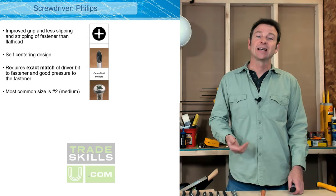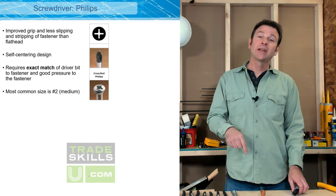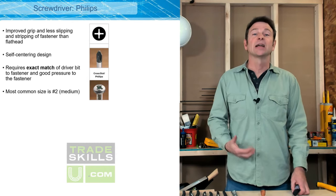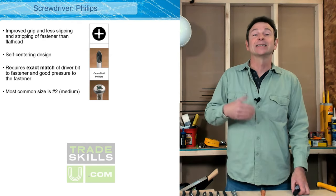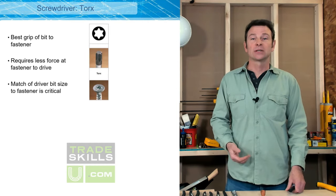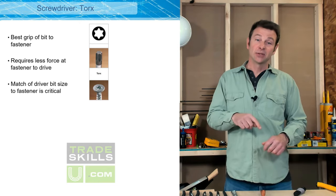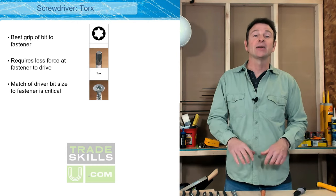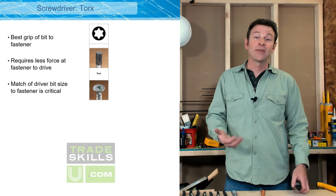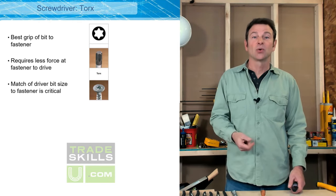The improved version is a phillips head — this is a self-centering driver bit type. The driver bit fits into the fastener and will not slip out, offering a lot more control and force to drive the fastener without damaging anything. An even better version is a torx — this is a star-shaped driver bit. You make really good contact between the driver bit and the fastener, it won't slip out, it requires a lot less force to drive screws, and people new to driving fasteners tend to have a lot of success with torx styles.